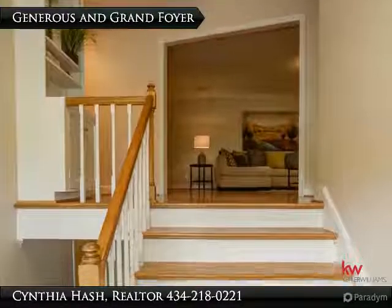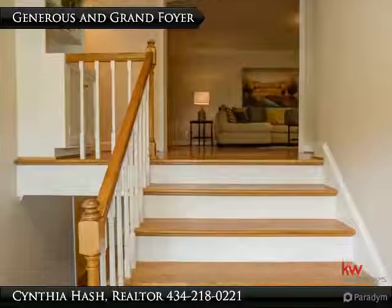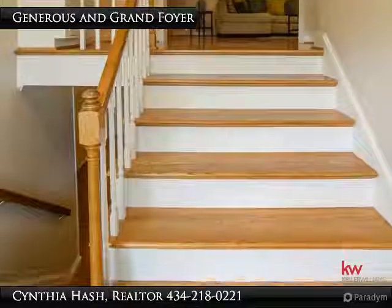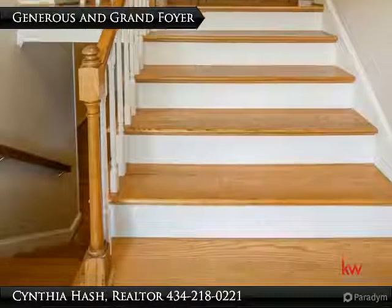Just inside the front door is a generous entry foyer with white steps leading upstairs to lovely and spacious living areas. The bookcase is built in. New paint throughout the home.